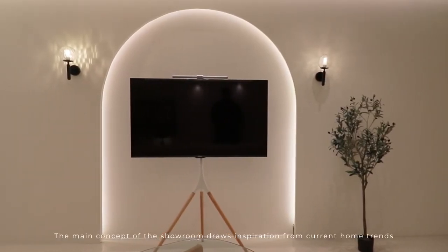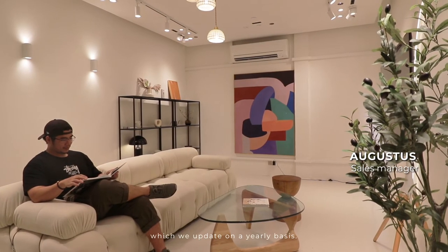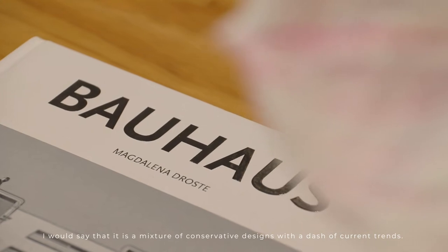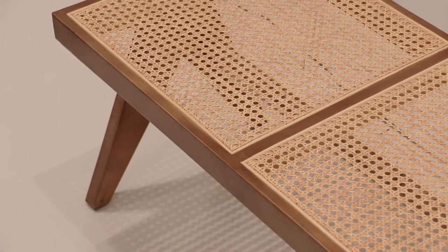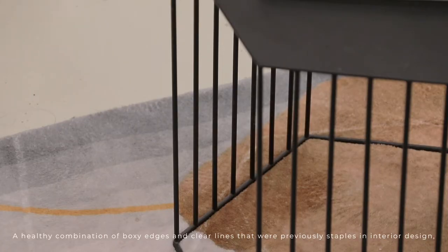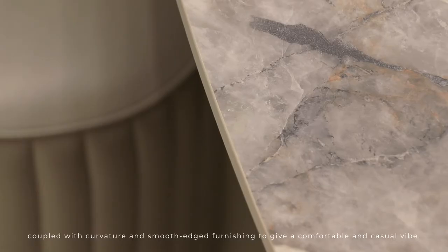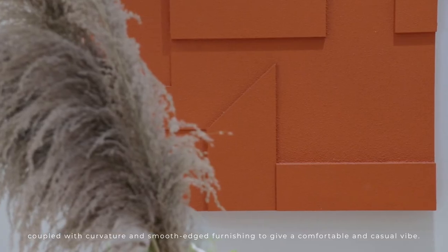The main concept of the showroom draws inspiration from current home trends, which we update on a yearly basis. I will say that it is a mixture of conservative designs with a dash of current trends — a healthy combination of boxy edges and clear lines that were previously staples in interior design, coupled with curvature and smooth-aged furnishing to give a comfortable and casual vibe.